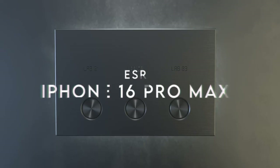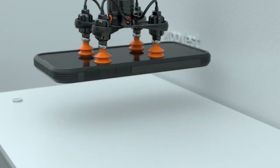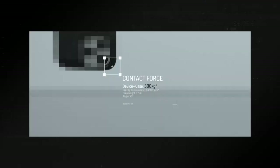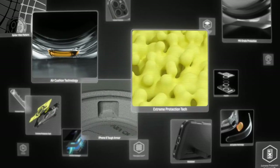At number two, the ESR Ayan. Looking for the ultimate protection for your iPhone 16 Pro Max? The ESR case has got you covered with its standout features. It's specifically designed for the iPhone 16 Pro Max, ensuring a perfect fit.